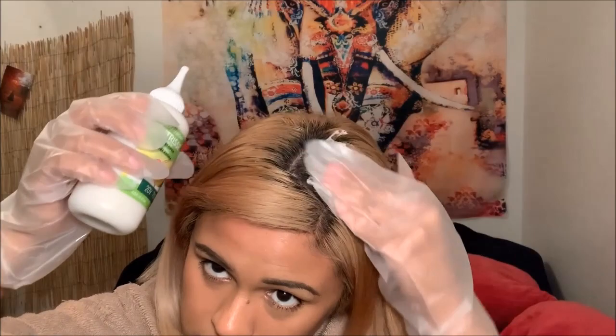I bought one box for my hair — my hair is really short — but I would definitely need two because it was just cutting it close; my hair was too thick. Here is how it looked after I left it on for 30 minutes.